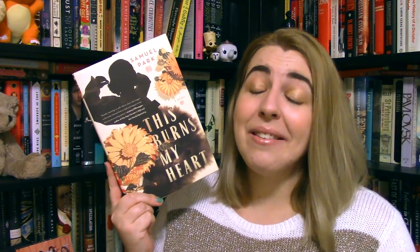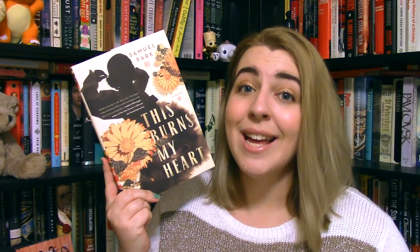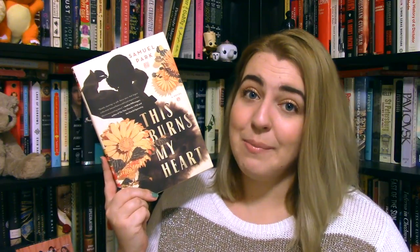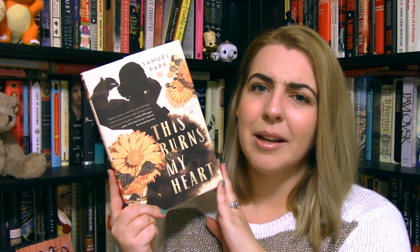Next I have some books set internationally, which is totally my thing. The first has a beyond gorgeous cover — it's called This Burns My Heart by Samuel Park. It's an epic love story set in South Korea where the heroine is stuck in a loveless marriage. Just before she entered this marriage, she fell in love with a medical student, which probably makes up most of the conflict. I've been dying to read something set in Korea, and from everything I've read this is an incredible book — and how do you not love this cover?